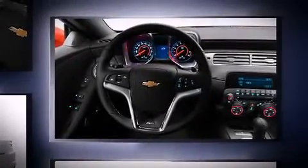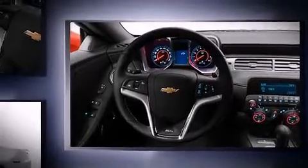Chevrolet made sure to keep road handling and sportiness at the top of its priority list. Under the hood, you'll find a six-cylinder engine with more than 300 horsepower, providing a smooth and predictable driving experience. Well-tuned suspension and stability control deliver a spirited, yet composed, ride and drive.